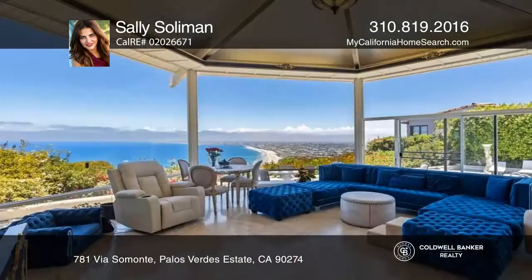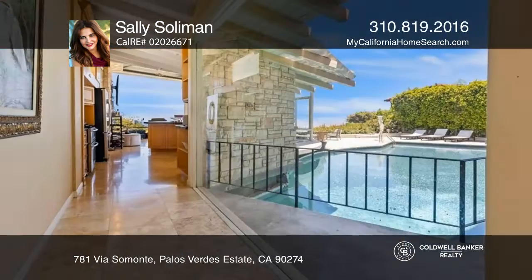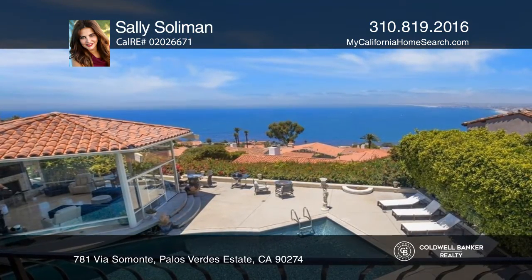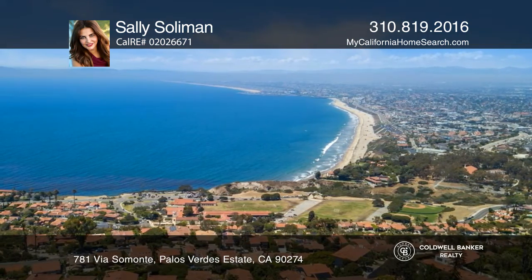The floor plan is flexible with a primary bedroom upstairs as well as downstairs. A rotunda living room waits for your personalization and makes the most of the spectacular Los Angeles lights, Santa Monica Bay, mountains, and epic views of Queen's Necklace.